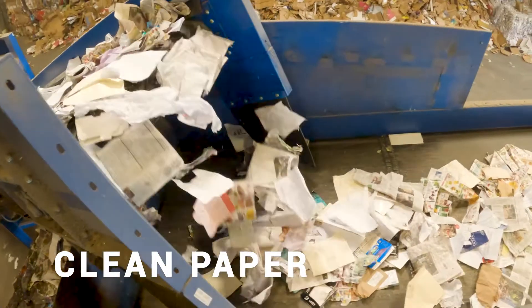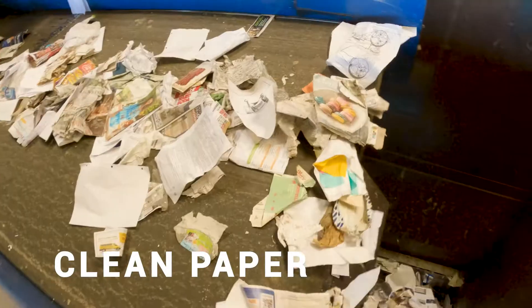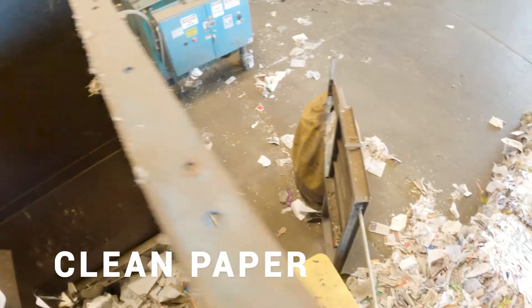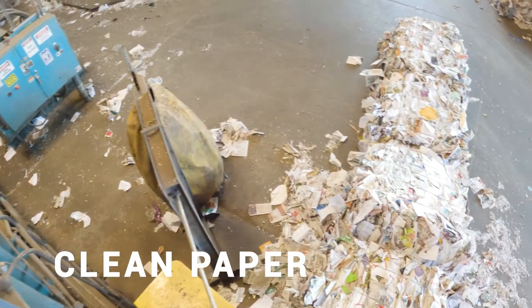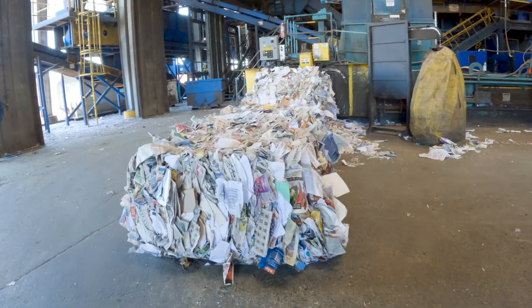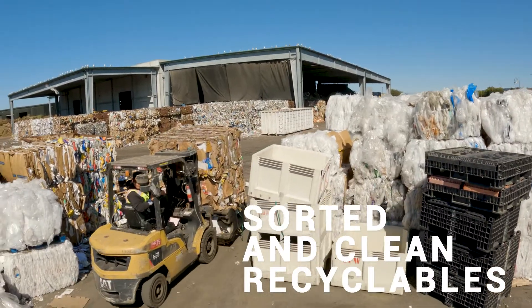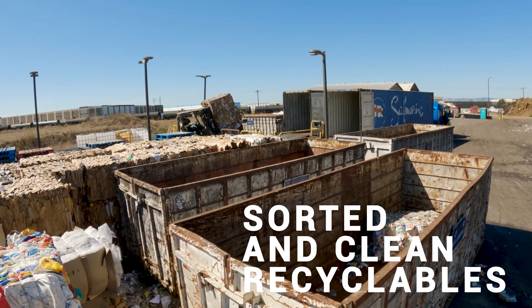After the optical sorter cleans the paper, it comes down the conveyor belt to the baler. The baler smashes the paper into a cube — just like a hay bale on a farm — and wraps it in wire. That twelve to fifteen hundred pound bale of paper comes out the end, stacked and ready to ship to make something new.